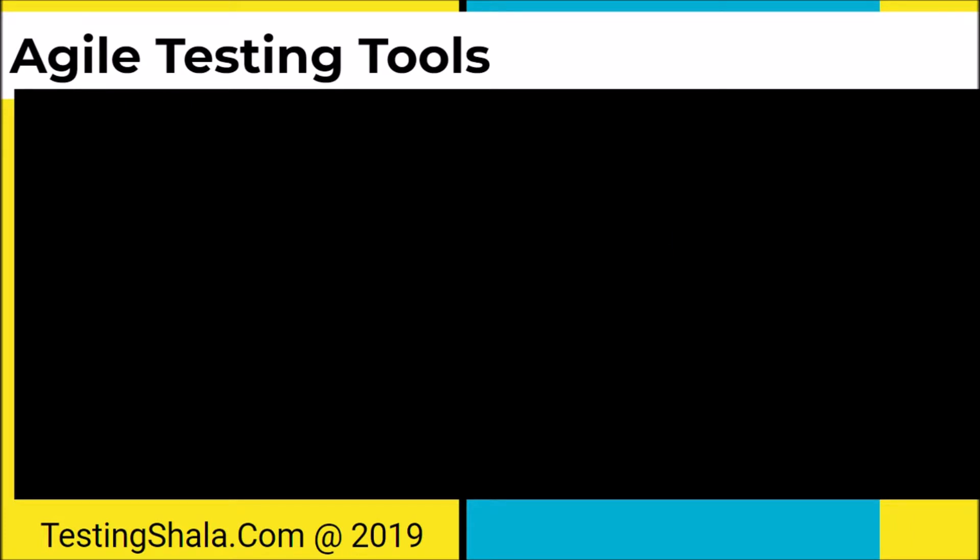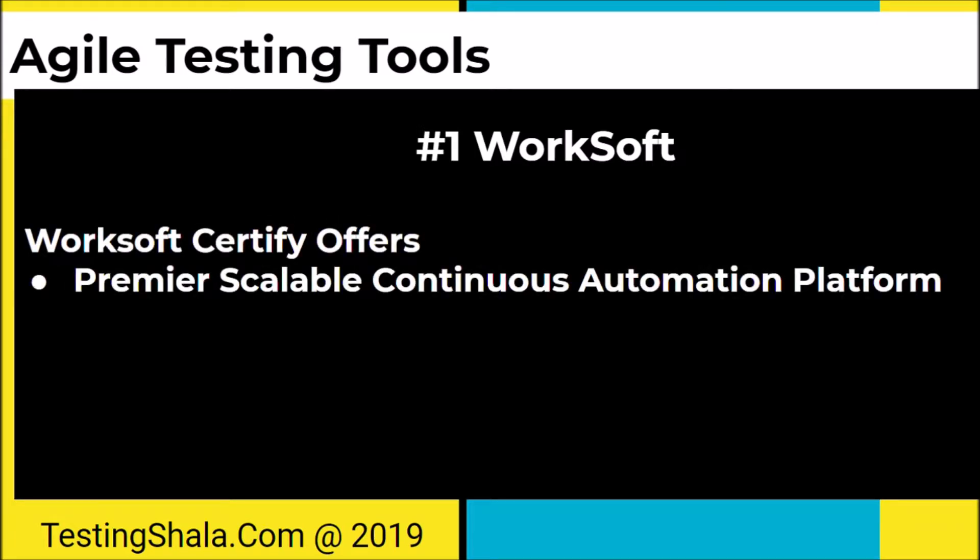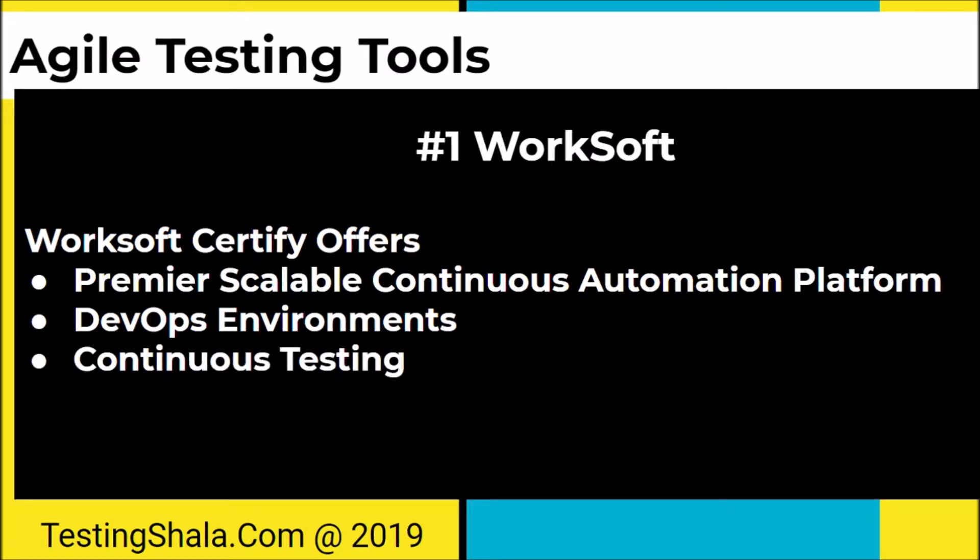So let's move on to understand what are those important agile testing tools that would help you to improve testing productivity. The first one is Worksoft Certify. Worksoft Certify is a new commercial tool which offers various features to operate in agile testing. It offers a scalable continuous automation platform to bring good automation with the DevOps environment, and it supports continuous testing which is very important in agile testing.